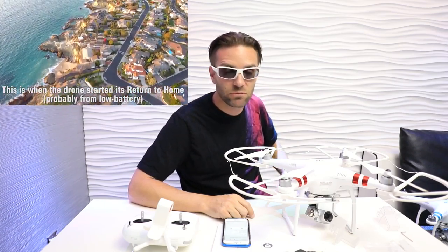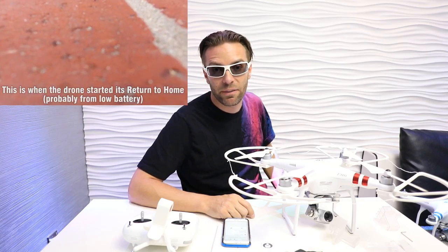The guy who found it for me, his name's Steve. He contacted me, reached out to me, made sure I was the rightful owner, and then shipped it off to me. I had it within a couple days of first contact. It was really amazing to see how great some people are out there. Thank you.